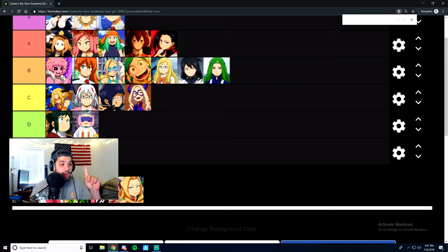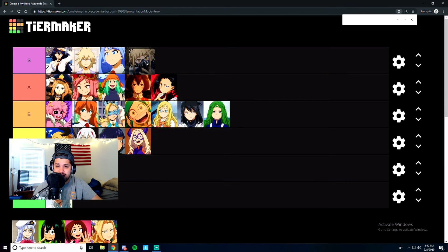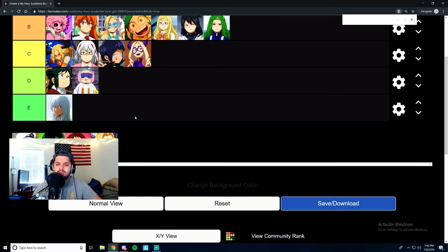We have Himiko Toga and she is psycho. Her quirk is where, if she has someone's blood, she can disguise herself as that person — really handy for the villains association. We've already seen she used it for Kamiye earlier. She has this wicked, weird crush on Deku, which is its own thing. I'm going to give her an S tier. Yeah, I know that's weird, but she gets S tier. She's really cool, I think she's rad.